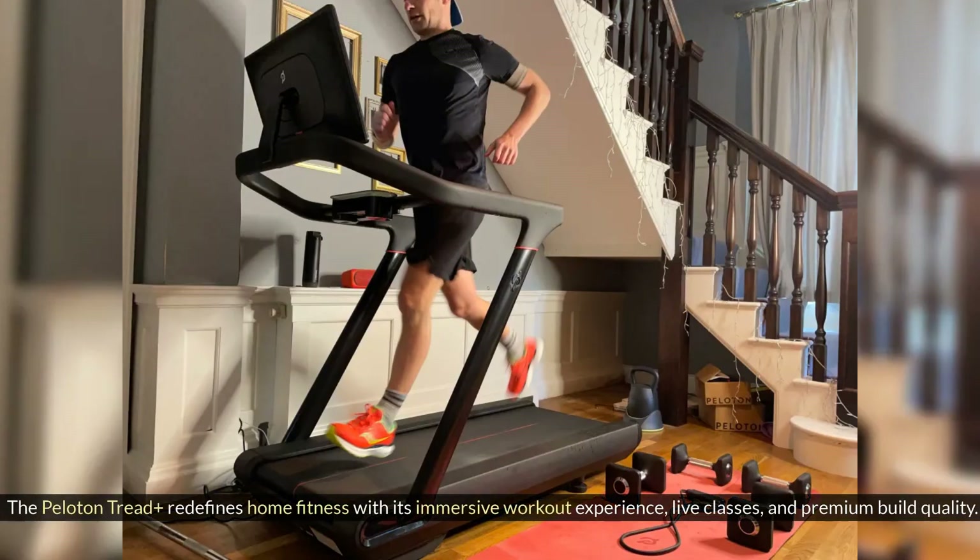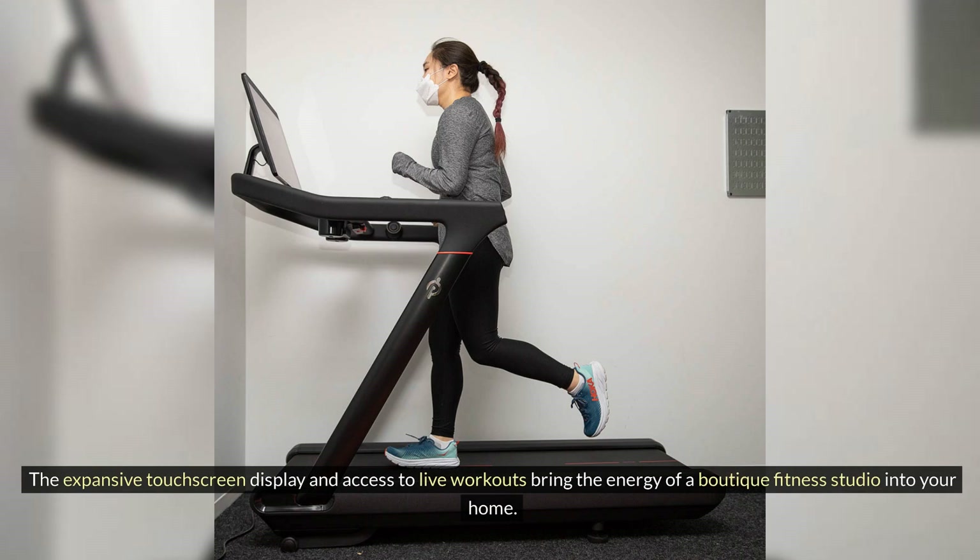The Peloton Tread Plus redefines home fitness with its immersive workout experience, live classes, and premium build quality. The expansive touchscreen display and access to live workouts bring the energy of a boutique fitness studio into your home.